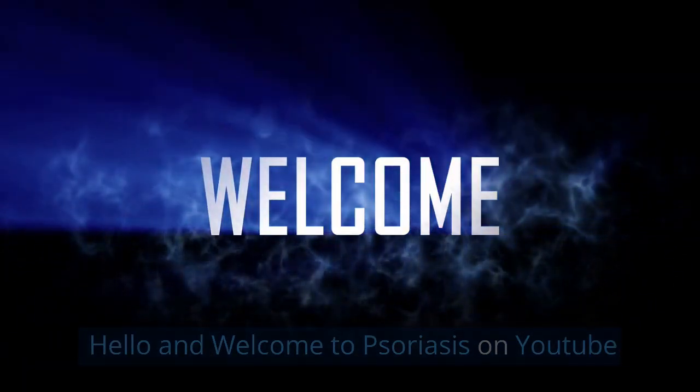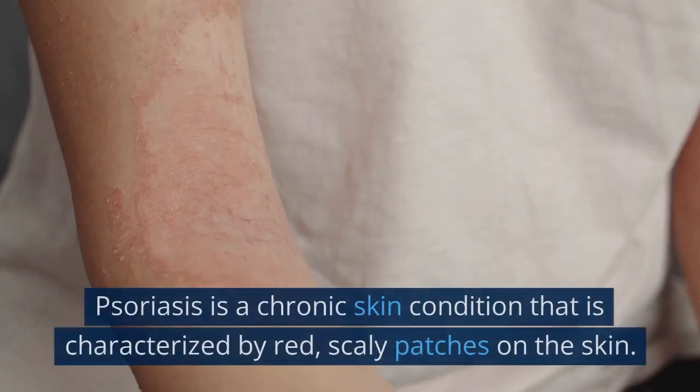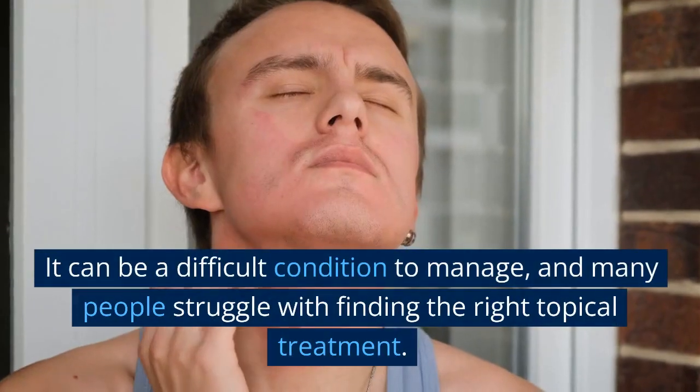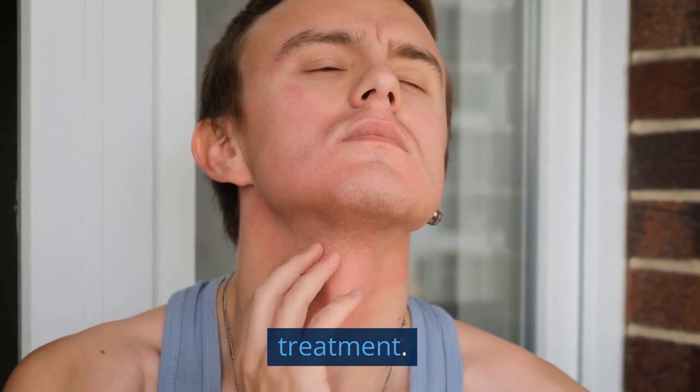Hello and welcome to Psoriasis on YouTube. We cover all things psoriasis on this channel. Psoriasis is a chronic skin condition that is characterized by red, scaly patches on the skin. It can be a difficult condition to manage, and many people struggle with finding the right topical treatment.